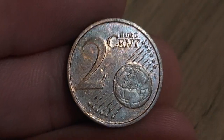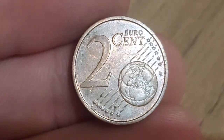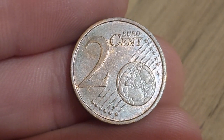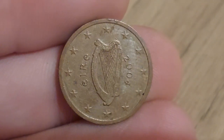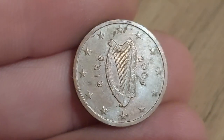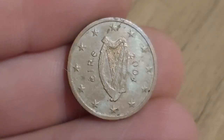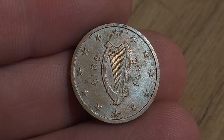This is a €2 cent coin. There is €100 in the €1. We have got the globe there, Africa at the bottom and Europe is central. We turn it over and this one is actually an Irish €2 cent coin. We have got the harp, I am on the left hand side for Ireland and 2004, the year of issue.